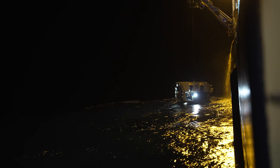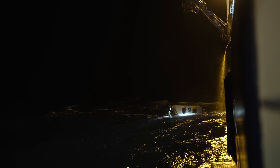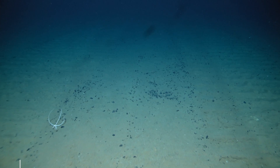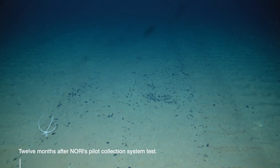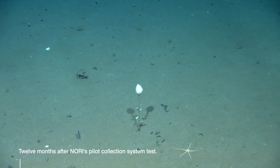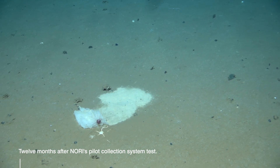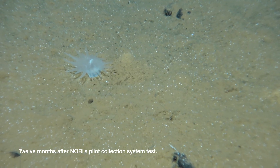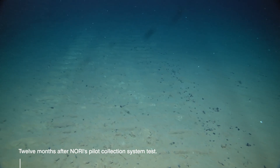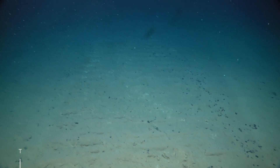We also have a remotely operated vehicle equipped with specialised cameras to observe sessile megafauna. These animals attach themselves to nodules and other hard substrates, so our intention is to revisit known locations of sponges and corals that were imaged and photographed last year and to assess their condition after being exposed to the different levels of sedimentation.